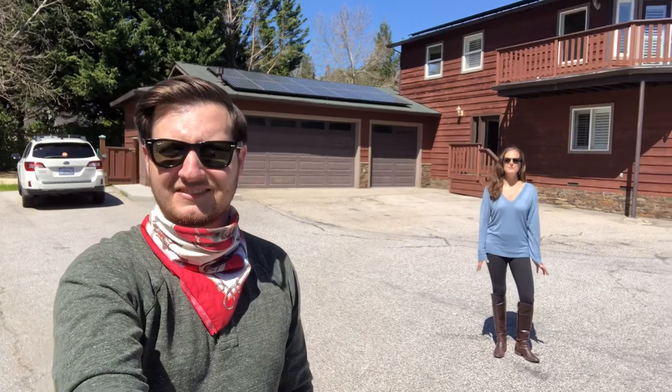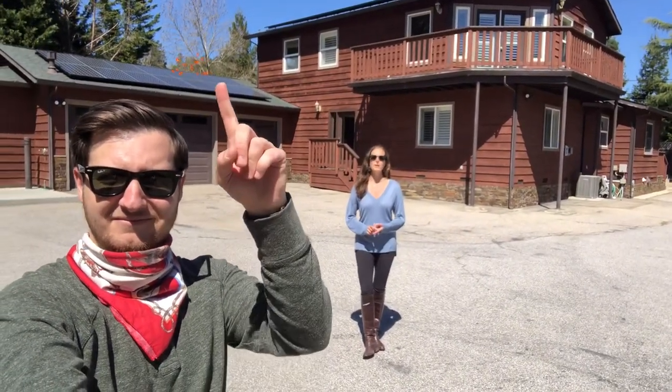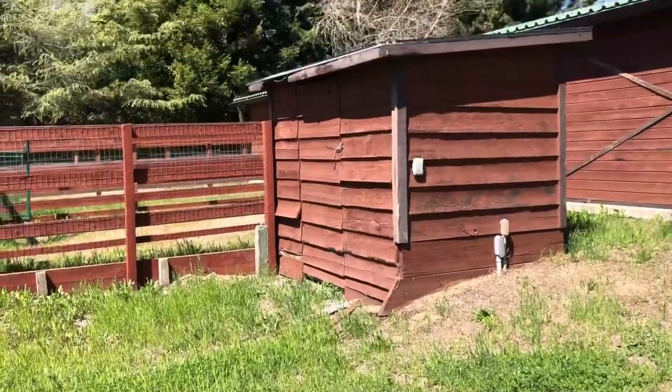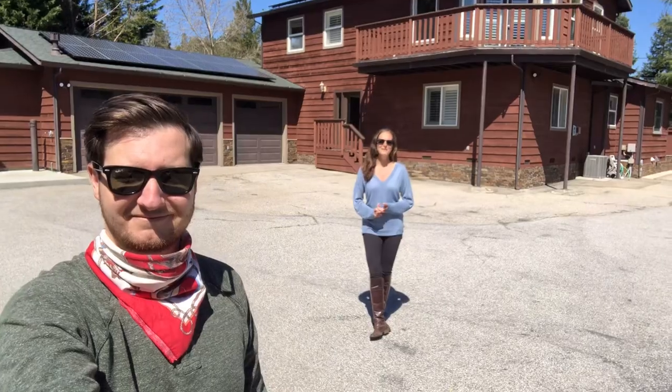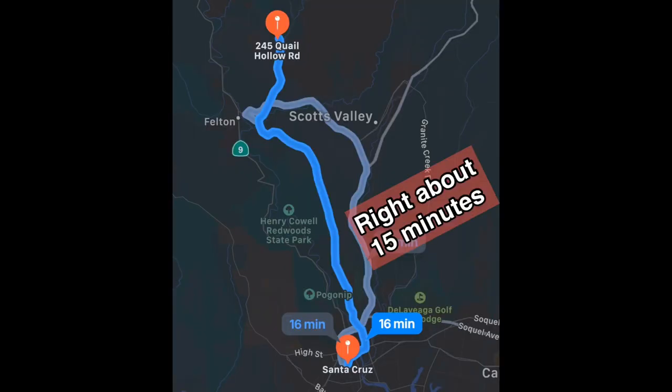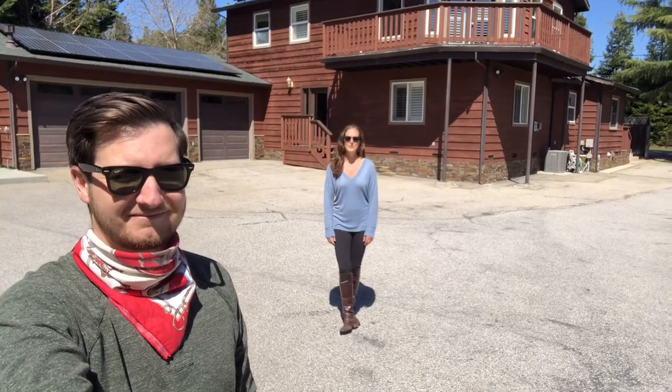Could you tell us about the off-grid nature of this property? There are options here. You are connected to PG&E but there are also solar panels. The house is also on a well and septic, so you really are in the middle of town — 15 minutes to get to downtown Santa Cruz, just a hop skip and a jump to Felton — and completely on your own here.